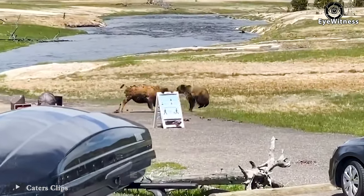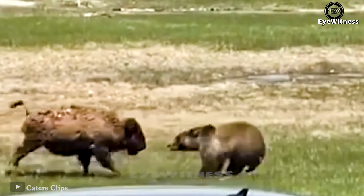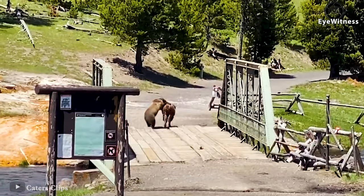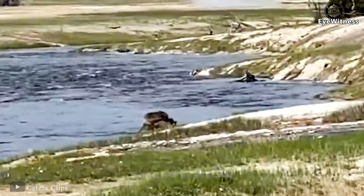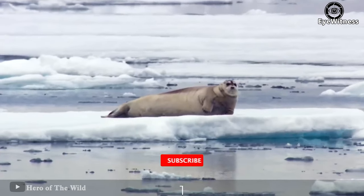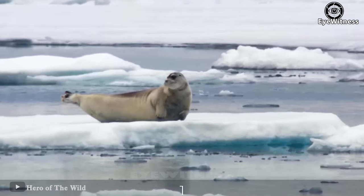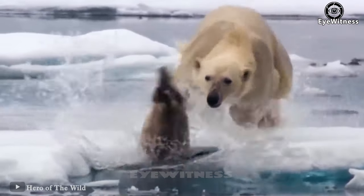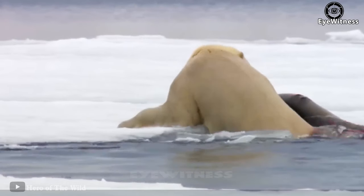A decisive battle between the two most powerful species in North America at Yellowstone National Park — a grizzly bear and a bison confront each other. Both large-sized animals slam into each other as the bear tries to jump on the bison's back. They dragged each other to the riverbank — the real battlefield. A polar bear spotted a seal and made a plan to conquer it. Because of the seal's lack of vigilance, it panicked when it saw the polar bear emerging from the ice. The seal decided to jump into the water but it was too late — the bear followed closely and easily caught it.